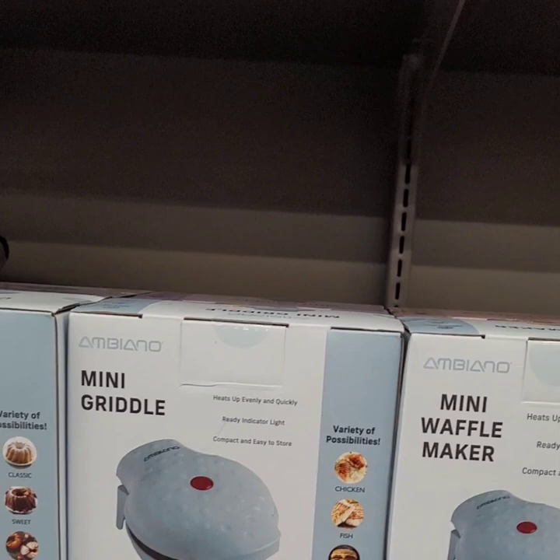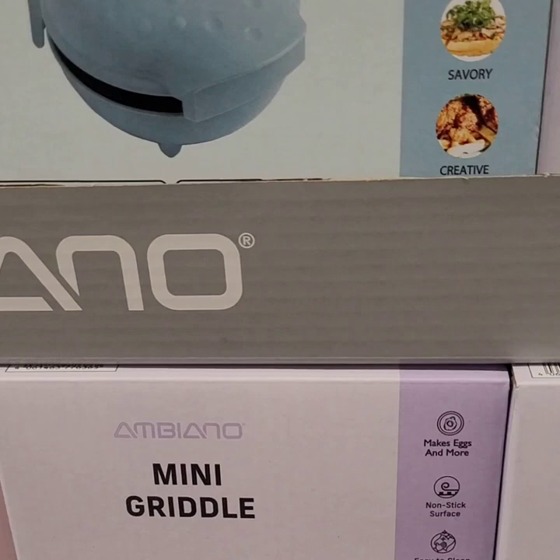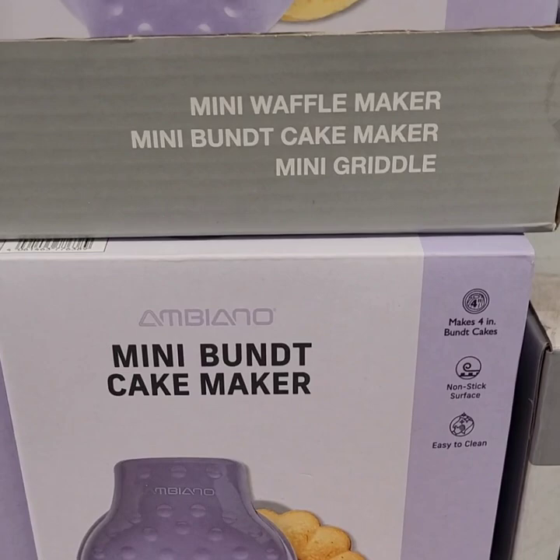They have really cute mini waffle makers in purple, pink, and that soft minty green for $8.99. There's also a mini griddle for eggs, a mini bundt cake maker, and a waffle maker — really really cool finds today.